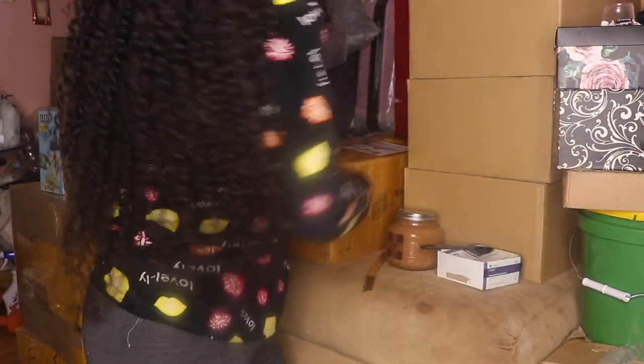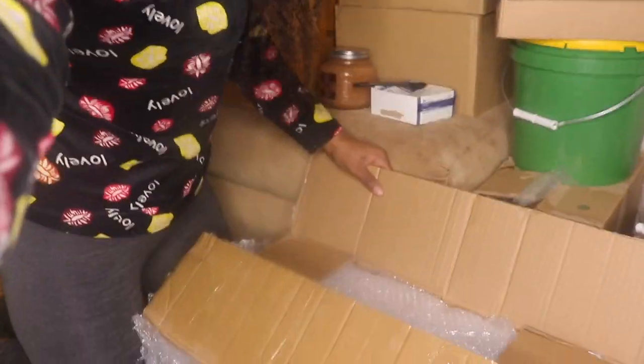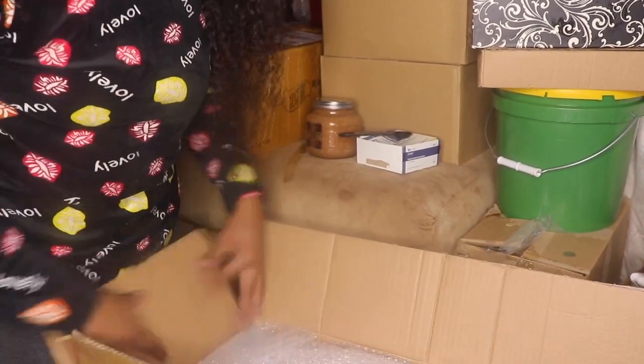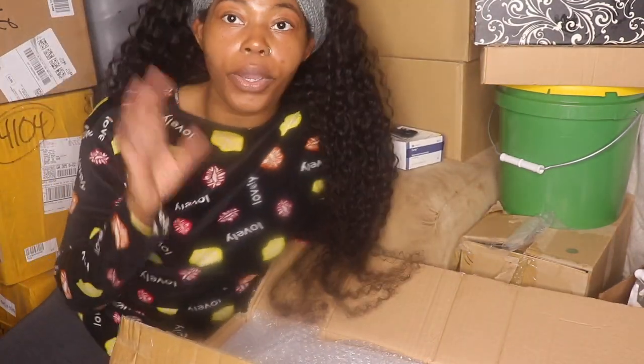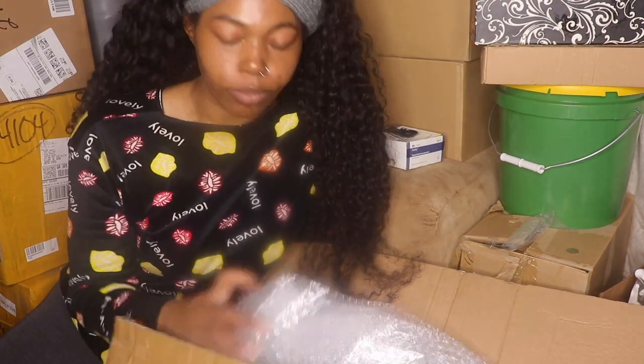This whole box right here — let me sit y'all right here for a minute. And then for the big one — this one cost me a good chunk of money.